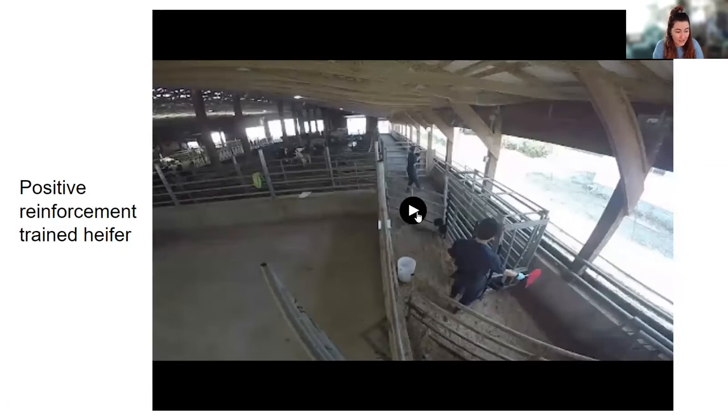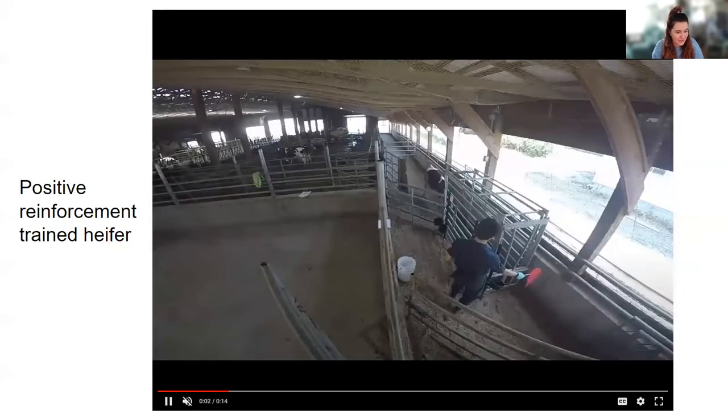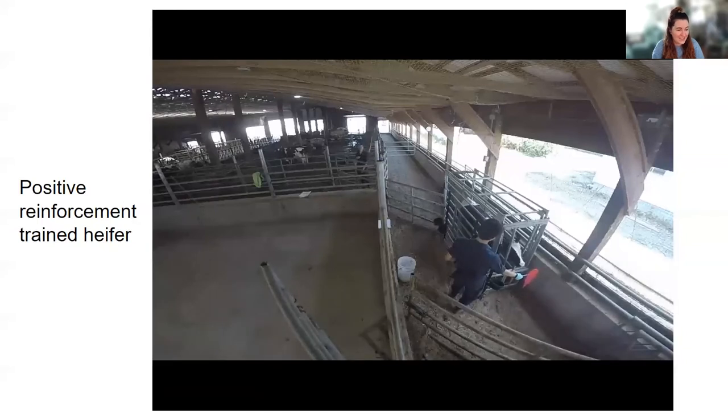So this next video is a heifer that was trained using positive reinforcement. Specifically, as you see here, she was target trained. This process took around nine seconds from the opening of the door. These videos were taken on the same day and show some of the great results that we have achieved with target training.